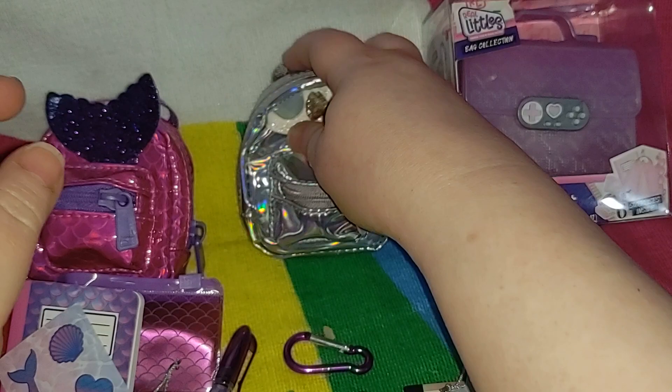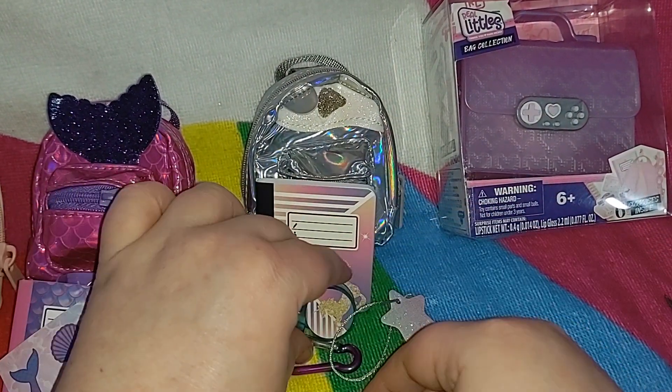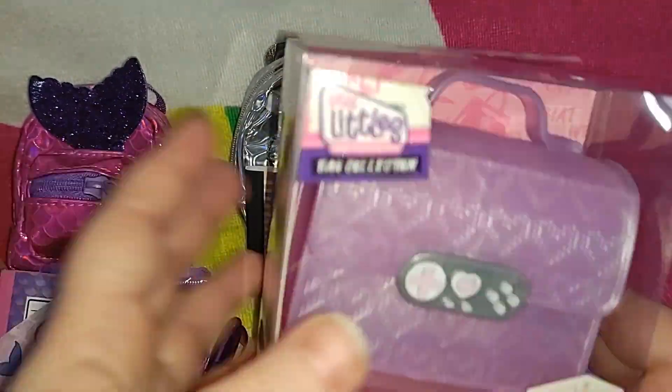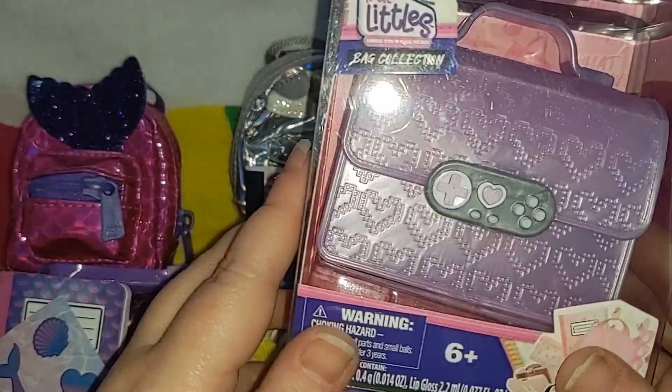So yeah, beware folks. And we have one more bag, and this is the one we've all been waiting for — it's the gamer bag!